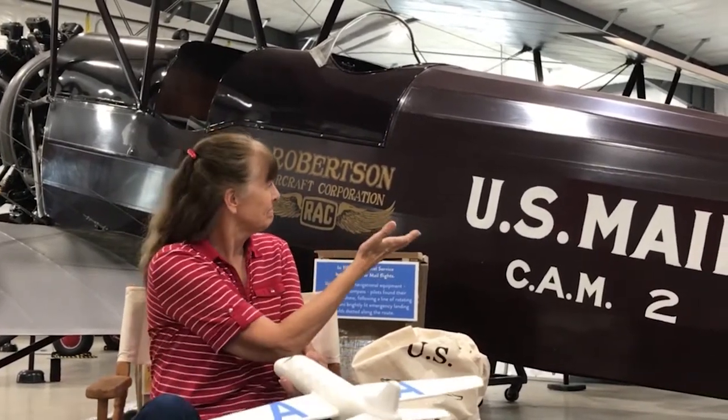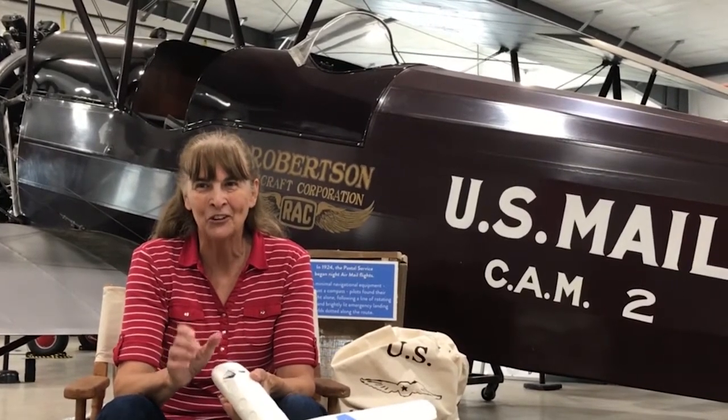This will be a very special storytime because we are at the Kelch Aviation Museum. This is a new museum in Broadhead, Wisconsin and it has vintage planes dating back to the 1920s and the 1930s. There are some beautiful planes here that we're going to show you.